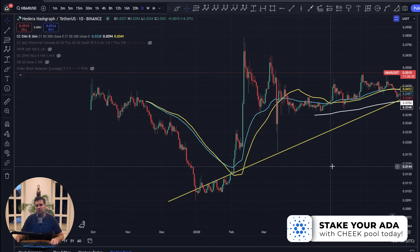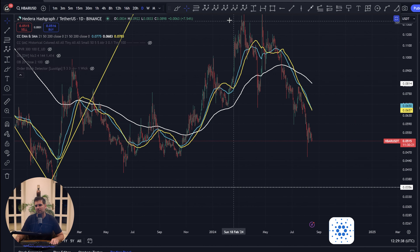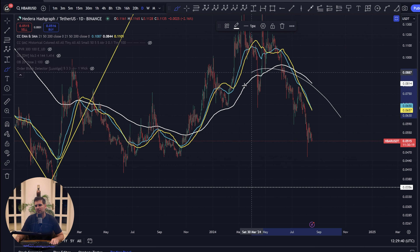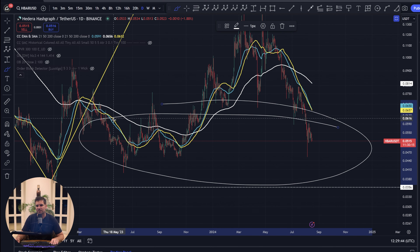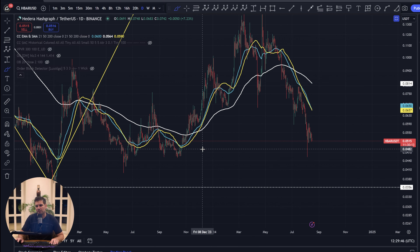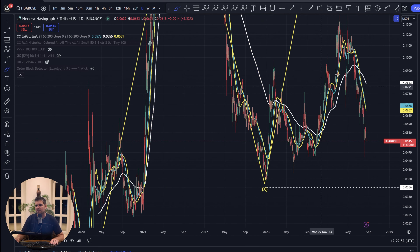Unlike other projects — Cardano, for example — which had their lows during the 2020 crash, Hedera Hashgraph held up very well. This is quite important because we're in very similar times, expecting a Federal Reserve pivot now. Considering that pivot has been largely priced in, we've seen negative price action but we're likely to see consolidation in this range, meaning the 3.56 cent low is likely to hold.